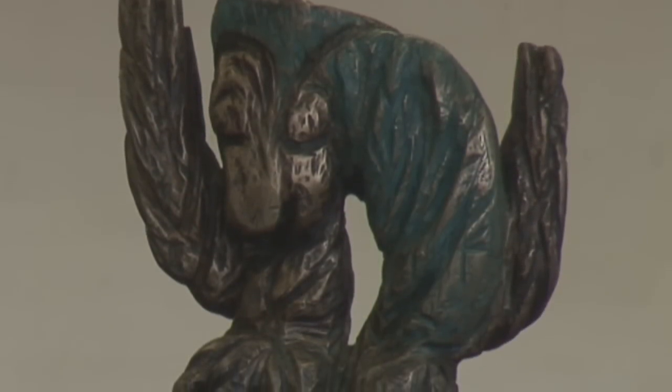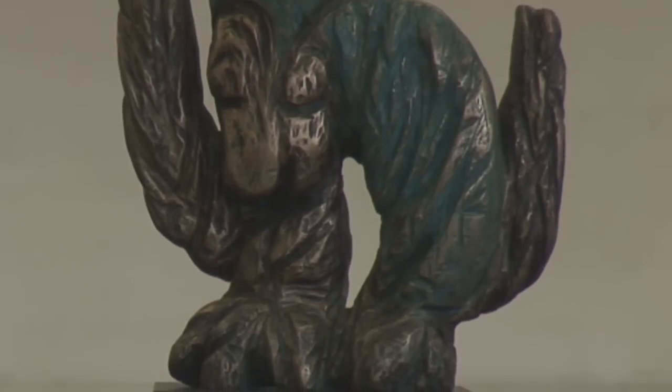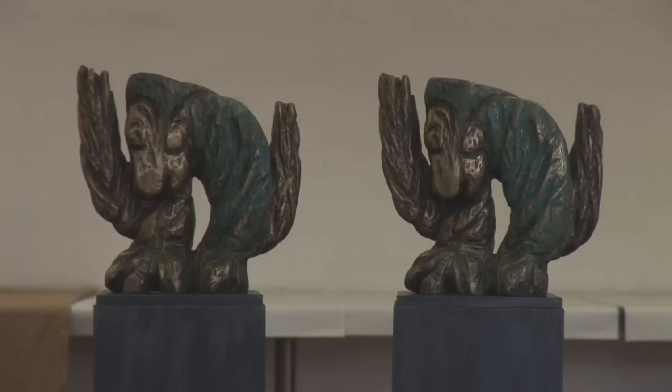I cast one of my sculptures called Hominid — these are called symmetrical hominids — and sold it immediately, then cast it twice more and sold those too. But then I thought, well, if people like it so much I'll cast another eight — and I didn't sell any. But I'm sure they are pretty good.